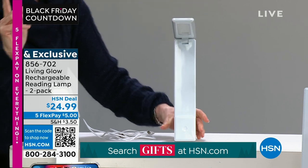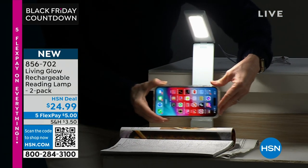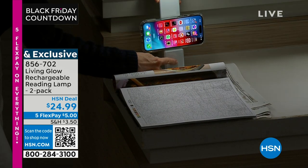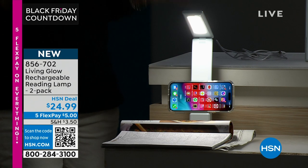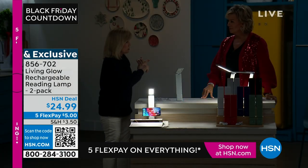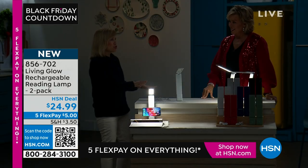It pops up and you can get it to the perfect angle. It also has a little place where you can put your phone — a little ledge right there. You can prop your phone up, read the newspaper, read a book, do your crossword puzzle. It's high, medium, and low — just tap it — and then off. For $12 a lamp, what makes it special is that you never have to buy batteries; these are rechargeable.